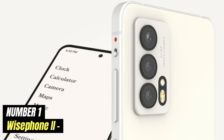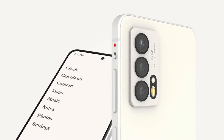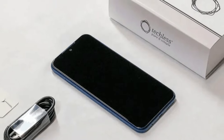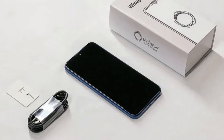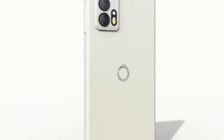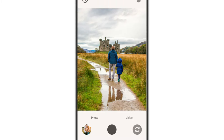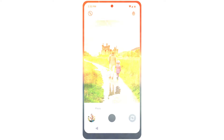Number 1: Wise Phone 2. The Wise Phone 2 is a refreshing take on what a smartphone can and should be in today's increasingly digital world. Designed for those seeking a more mindful approach to technology, this device strips away the distractions commonly associated with modern smartphones while still offering essential features that keep users connected. With a sleek, minimalist design, the Wise Phone 2 focuses on functionality without the overwhelming barrage of notifications and apps that often lead to screen fatigue. It offers basic calling and texting capabilities, ensuring users can maintain communication without the temptation of social media or endless browsing.